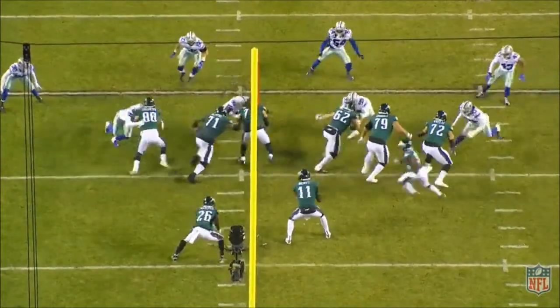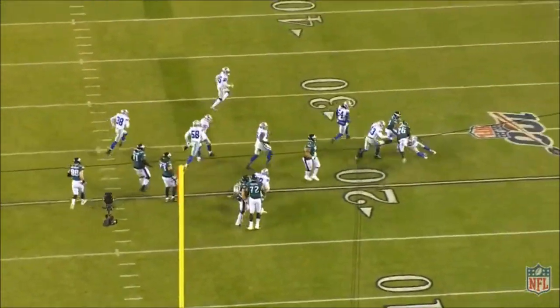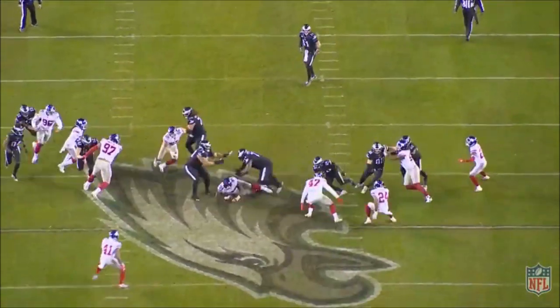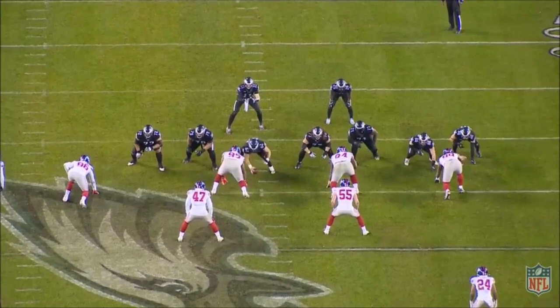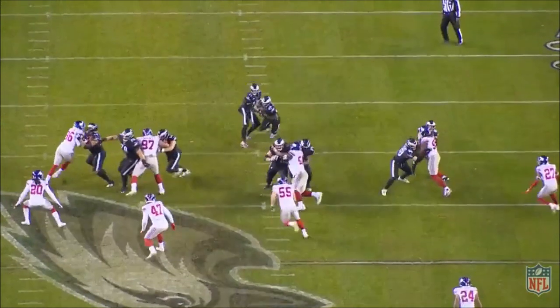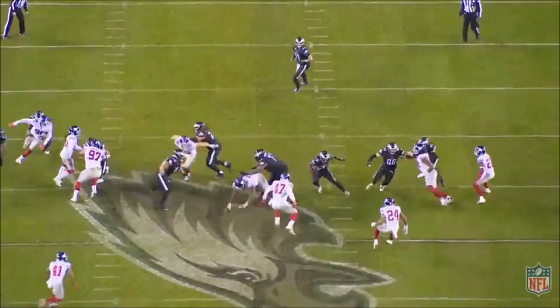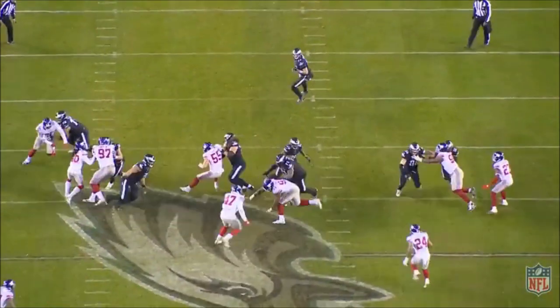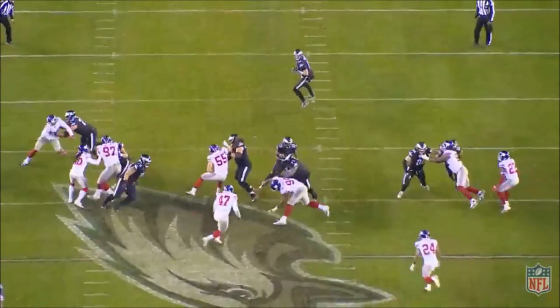Sanders is much more decisive, explosive, and gets north and south much faster when he runs outside zone. Even though the outside zone concept can end up leading Miles Sanders inside towards the interior of the defense, he still reads it much more decisively and effectively than he does inside zone. You can see the power and effectiveness of outside zone here as Miles Sanders pushes to his right, which forces the linebackers to scrape over and pursue that way also. That defensive flow is exactly what you're looking for for a cutback. Pressing the play side gives time for the offensive linemen to work up to the second level and can open up huge holes on the backside.